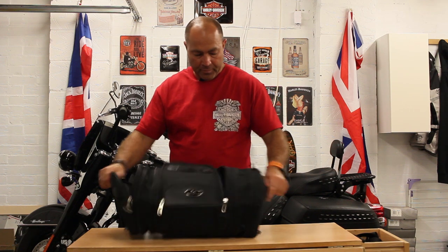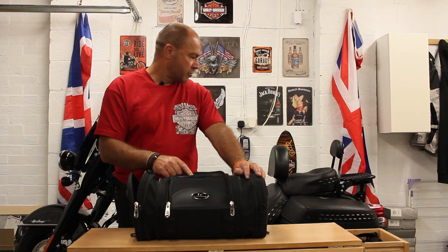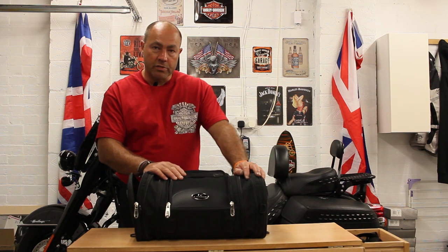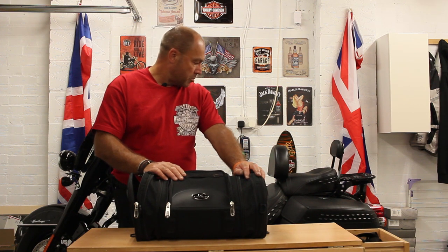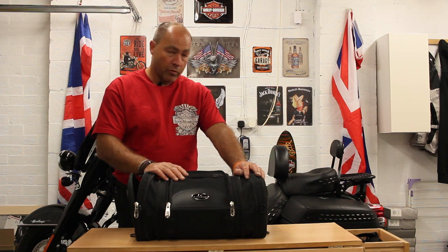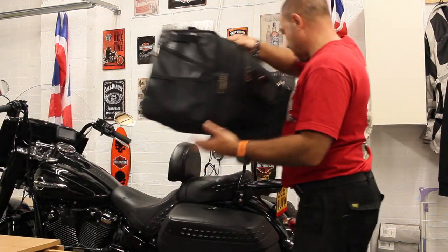So we'll get these fitted onto the bike now and have a look at how they go. I'm going to fit them onto my Softail Heritage Classic, which is a 2018 bike with fixed sturdy side luggage racks. So we'll get it all fitted on and see what it looks like. First off, we'll get the larger bag dropped on the back.